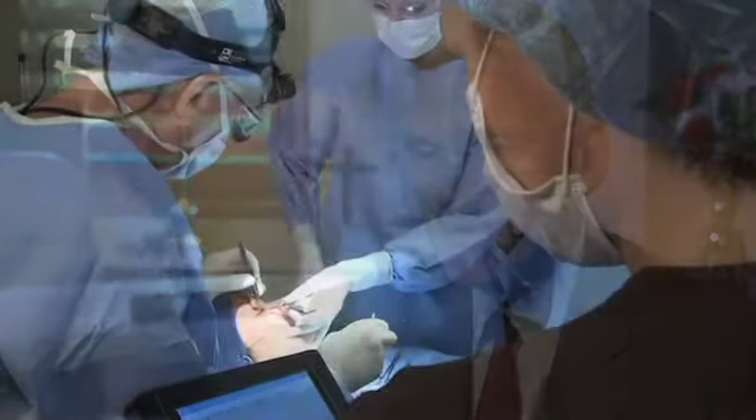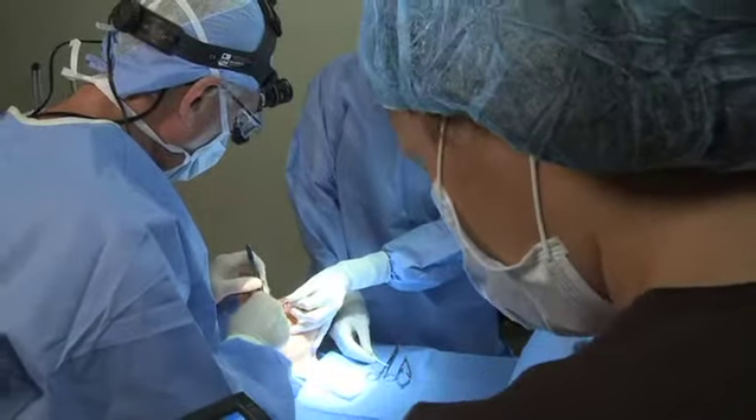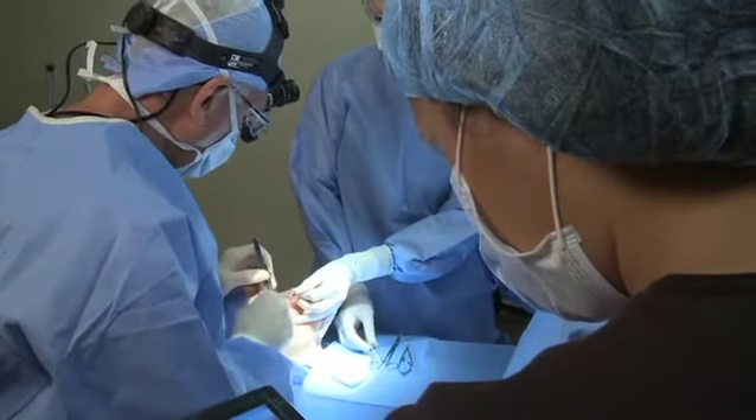Most people who come to our office come here for surgical procedures, and when you talk about surgery everyone has some anxiety. One of the areas that we really focus on is our ability to get patients through the surgery in the most comfortable and safe way as possible.